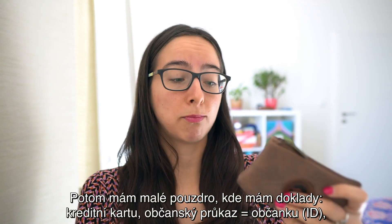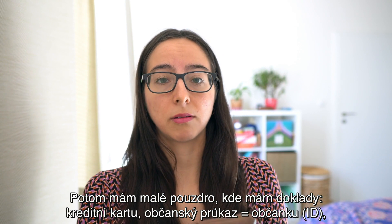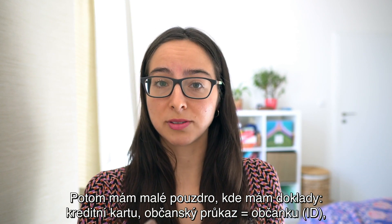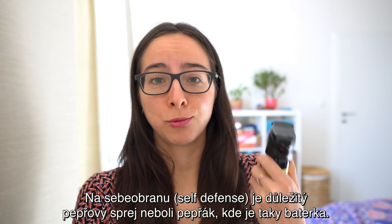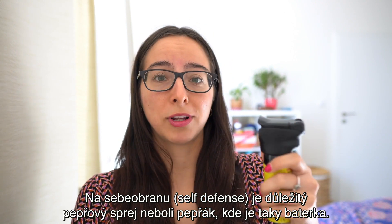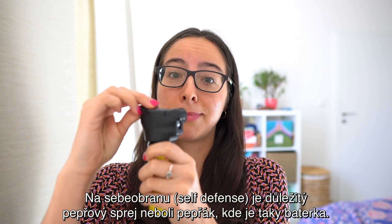Moje klíče. Potom mám malé pouzdro, kde mám doklady — kreditní kartu, občanský průkaz, atd. Na sebeobranu je důležitý pepřový spray, neboli pepřák, kde je taky baterka.